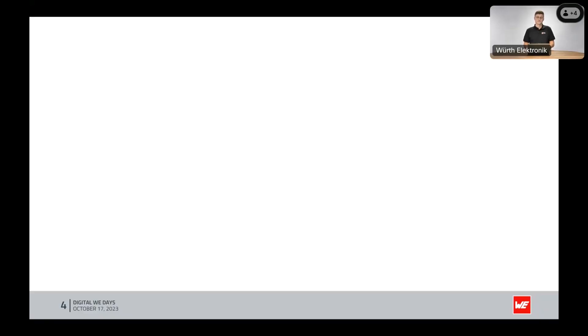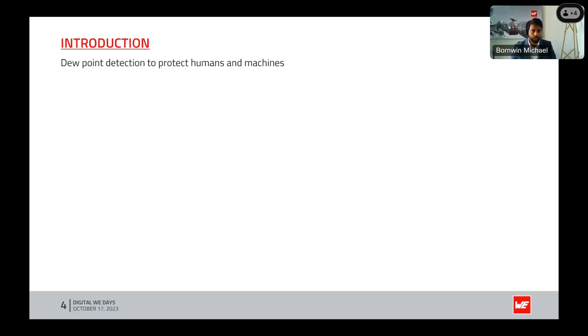Thank you for the opportunity. Today we are here to explore a subject that often goes unnoticed but plays a vital role in ensuring our safety and the efficient functioning of the machines that power our modern world. I'd like to give a short introduction to the topic, which is dew point detection to protect humans and machines. Think about the comfort of our indoor spaces or the smooth operation of our critical industrial machinery — both rely on maintaining optimal humidity levels, and the dew point is our guiding star in this process. But what happens when we deviate from the dew point?